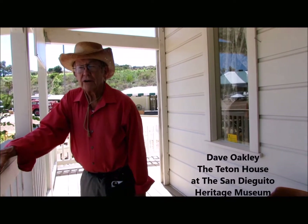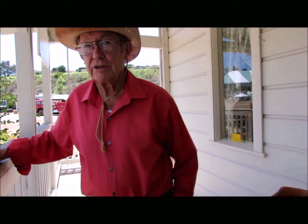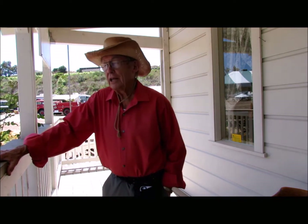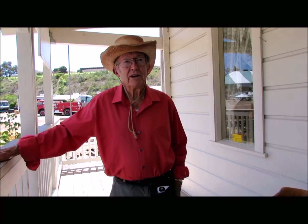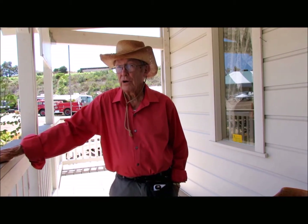My name is Dave Oakley. I'm a retired hospital architect and they needed a volunteer to restore this house - restore and rehabilitate, it's both. I said okay, but they snuck in - they didn't tell me you had to raise the money too. So anyway, that's been fun. We raised over $130,000 to do what we've seen here, plus some 2,000 hours of volunteer work.